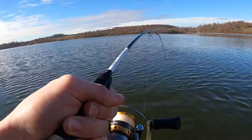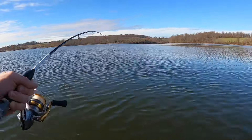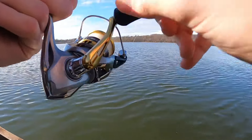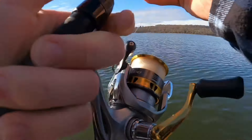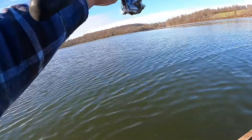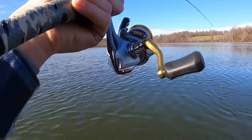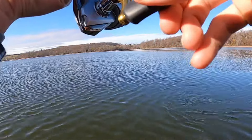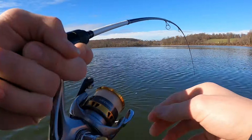Holy crap — is that a walleye? No, it's a muskie! It's like a 30-inch muskie. Oh my god, how are we gonna get him in? Do we motor towards the shoreline? It's like this big. Maybe try to motor in — you don't think you can grab him?